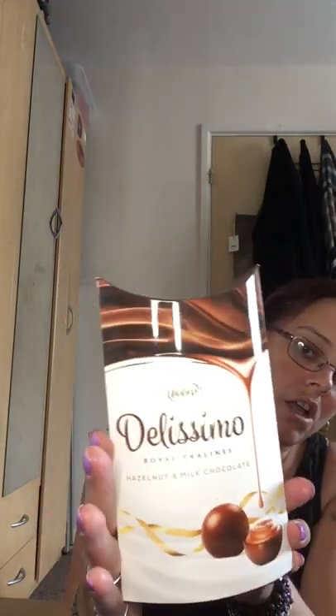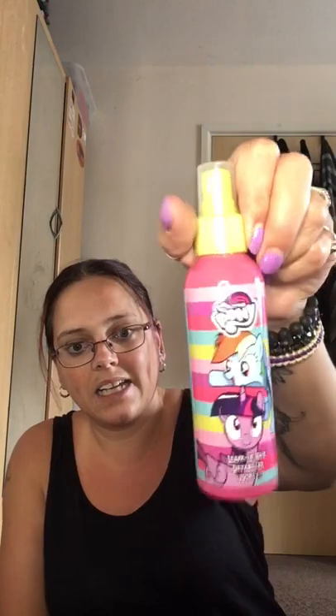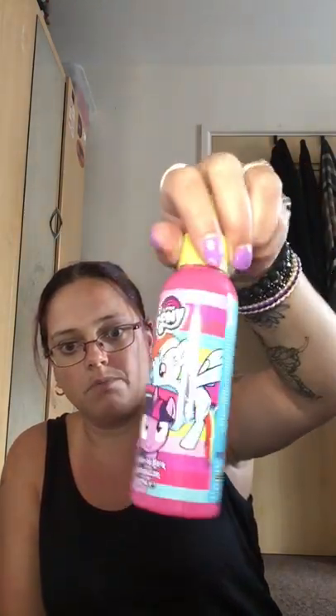I've got Delissimo Royal Pralines — hazelnut and milk chocolate chocolates. Those will just go for somebody for Christmas. Chocolates are always a good thing as little Christmas presents. These were a pound. My daughter needed some more hair detangler, and this was also a pound. I haven't used this one before but my daughter needs it in the mornings — trying to get the brush through her hair otherwise is a nightmare.